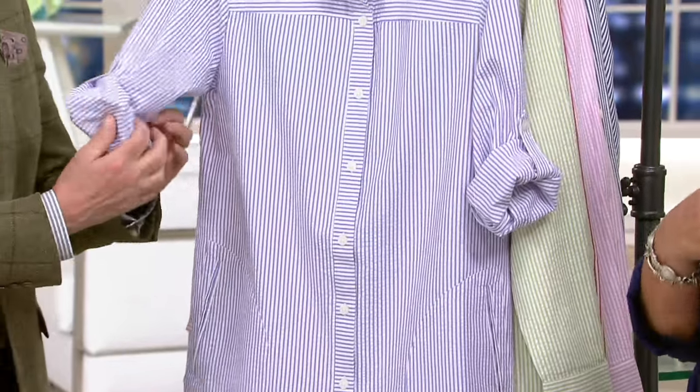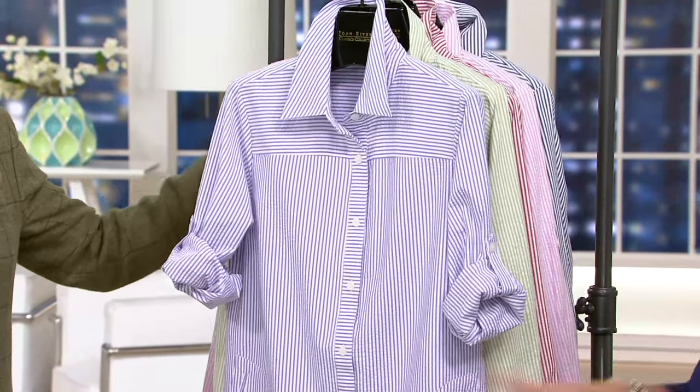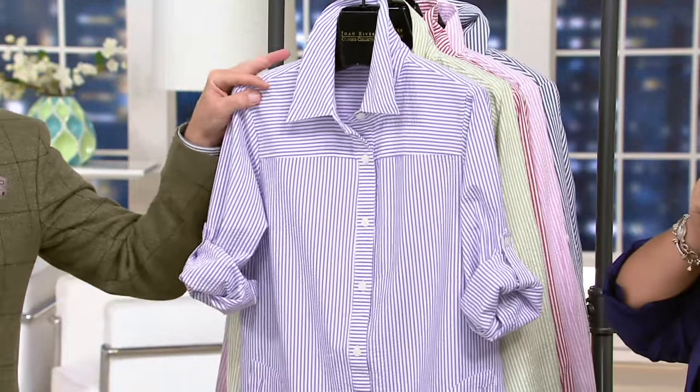$56.50 on this. Great color choices on it, but again, I will remind you, it's always popular and it always sells out. Brand new colors — the purple. Dynamite.